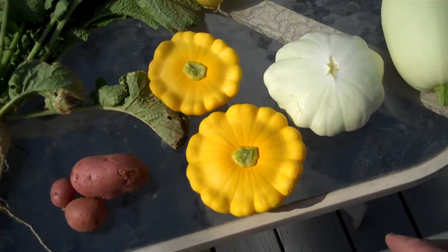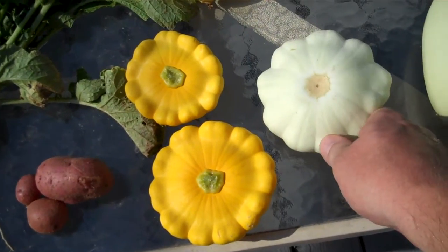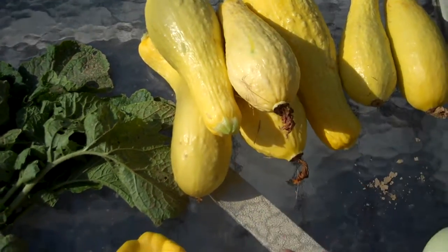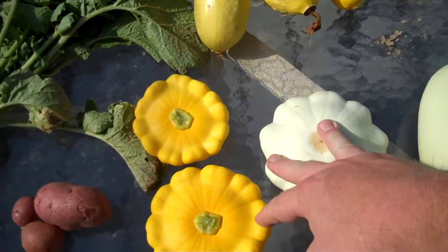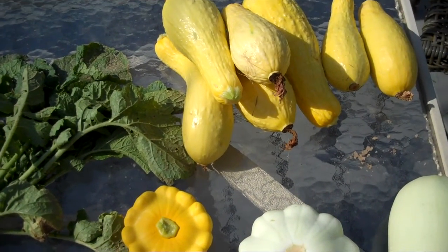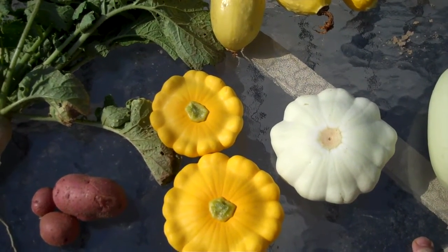And then all the squash. Got the yellow scallop squash, white scallop squash, and just a regular yellow summer squash. These are all summer squash actually — kind of like zucchini but better flavor, a little more texture to them I think. But you can use them pretty much the way you'd use zucchini: fry them or just whatever you want to do with them. They can be used for quite a few different things.